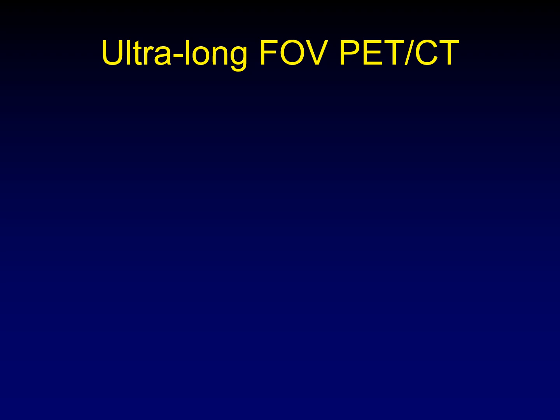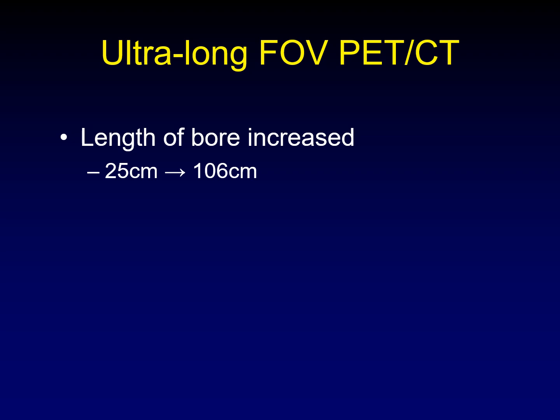So how do you do ultra long field of view PET CT? You increase the length of the bore of the scanner from 25 centimeters to 106 centimeters. That's all you do — all we're doing is increasing the length of the bore. How does that become such an incredible advance in this technology?